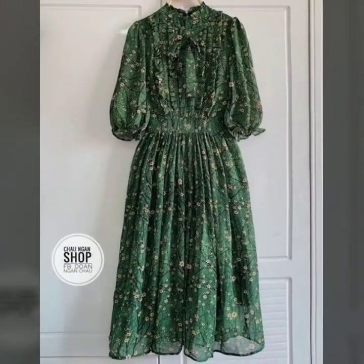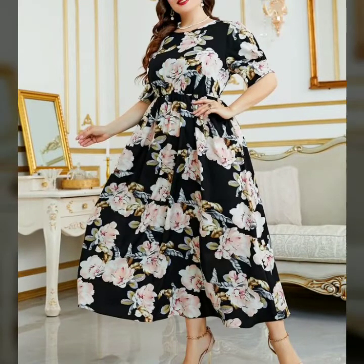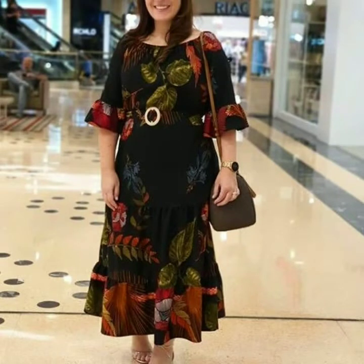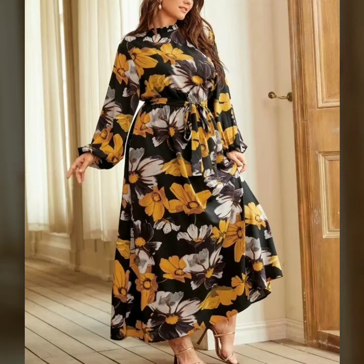Gorgeous and stylish — you will see in this video printed long maxi dress. I hope you like my videos, friends. I hope you enjoy my videos. These are all my favorite collections that I am going to share with you. Top trending and stylish, you will see in this video printed long maxi dress. I will meet you in the next video, so take care, friends.